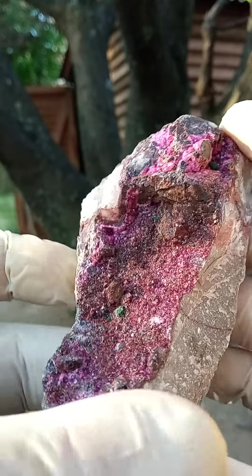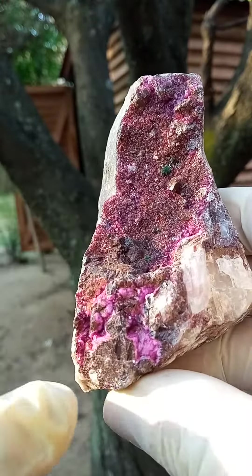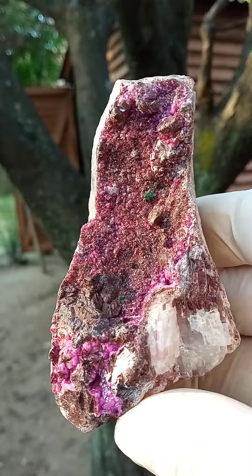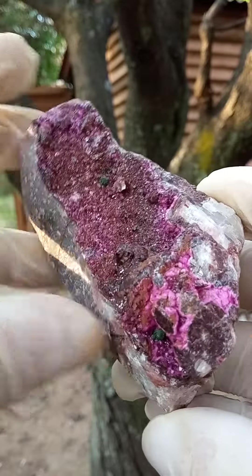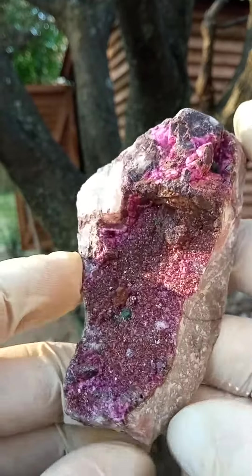On some of them you will find, if you look on this section for instance, you'll find some color zoning. You'll find the outside is a lighter pink and then the core is a darker pink, which of course sometimes I wonder if we're not looking at a sphero-cobaltite, but I think we are looking at cobalt and calcite here, or for sake of ease I'll say that.